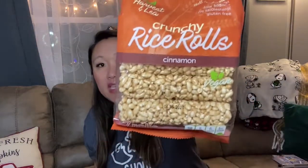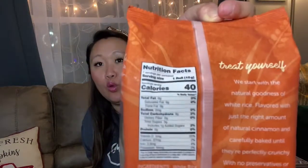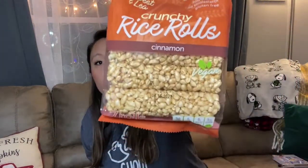My mom picked these up for my daughter as a snack — they're crunchy cinnamon flavored rice rolls. They're puffed rice rolls, kind of stuck together, and they're really tasty. Only 40 calories for one roll. They're vegan with just a few ingredients: white rice, sugar, corn syrup, and cinnamon powder. If you've ever had Honey Smacks cereal, they taste very similar to that.